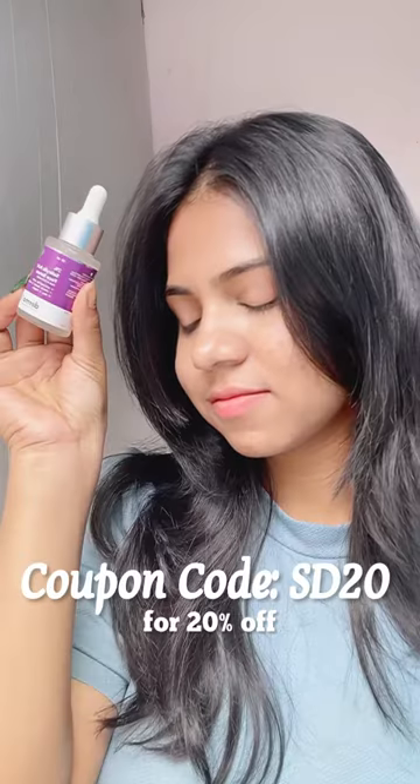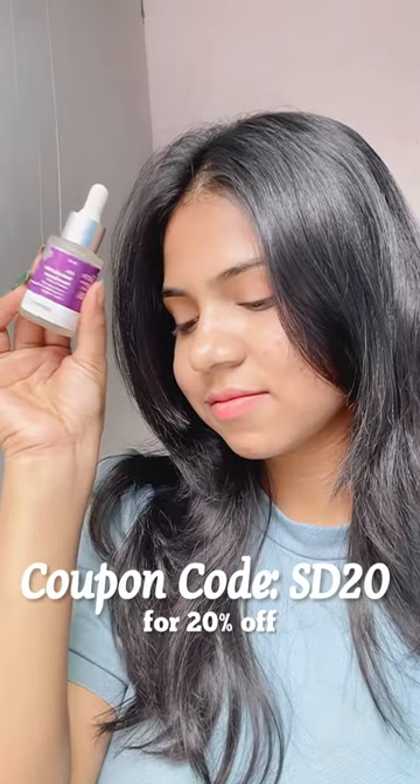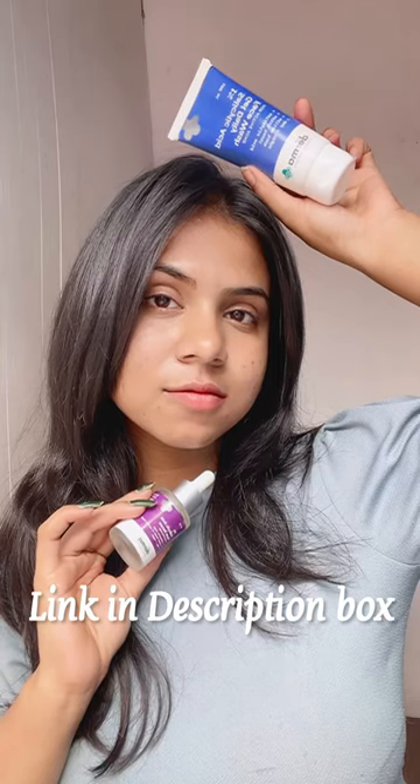If you have acne, then these two products will be your bae. Use code SD20 to get 20% off — buying link in description box.